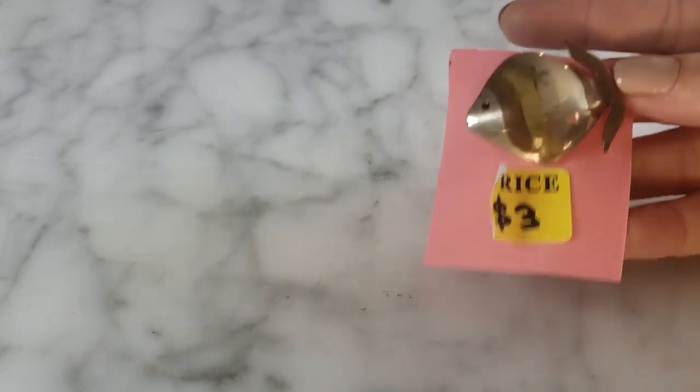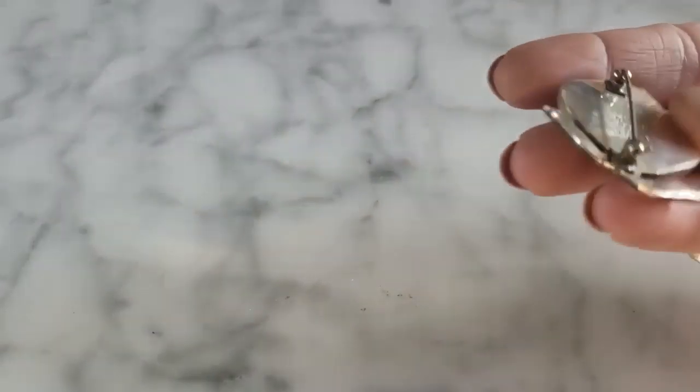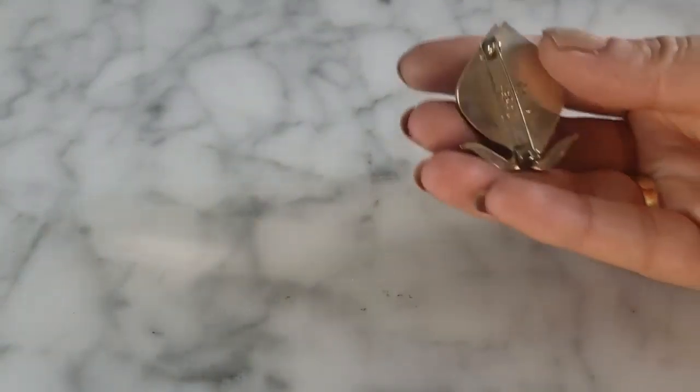I also got this brooch for three dollars — a multi-colored sterling silver fish brooch. He looks like a little angel fish, super cute and very heavy. Marked Mexico sterling silver, with copper and brass components as well. It has silversmith markings on the back and a Mexico country mark. It also has the 925 mark. I thought he was adorable and substantial — for three dollars, I really wasn't going to pass this little dude up.